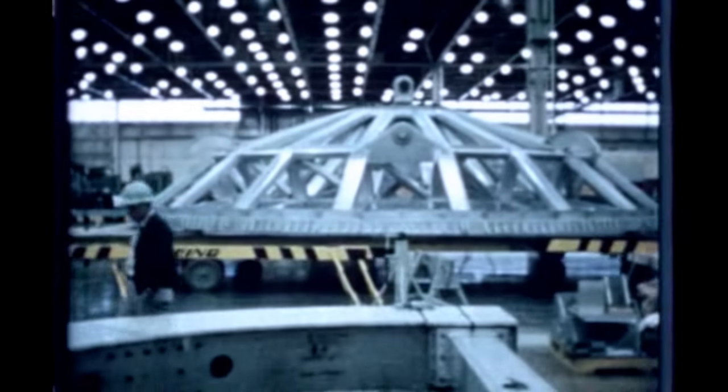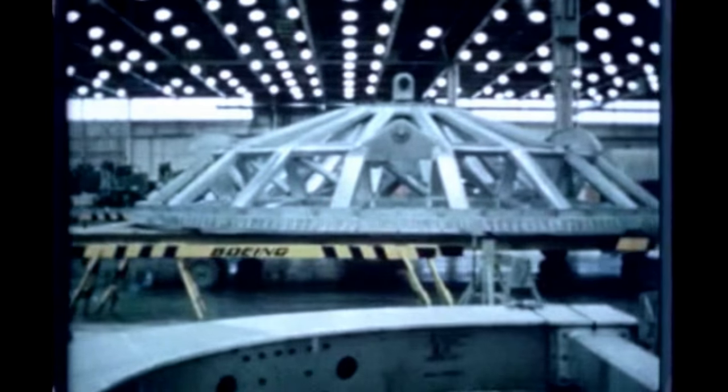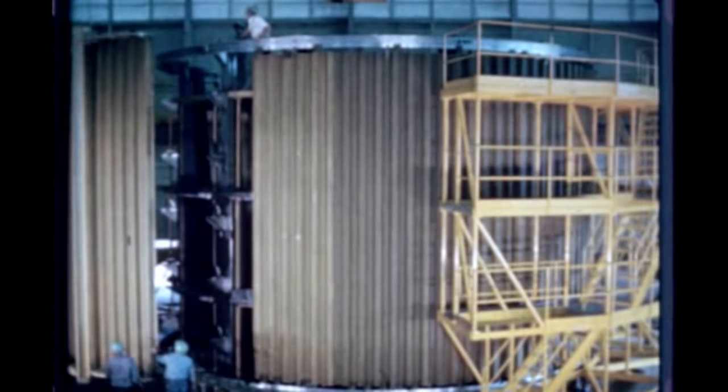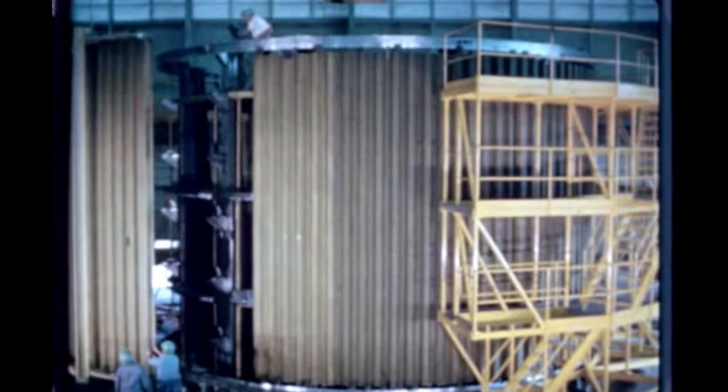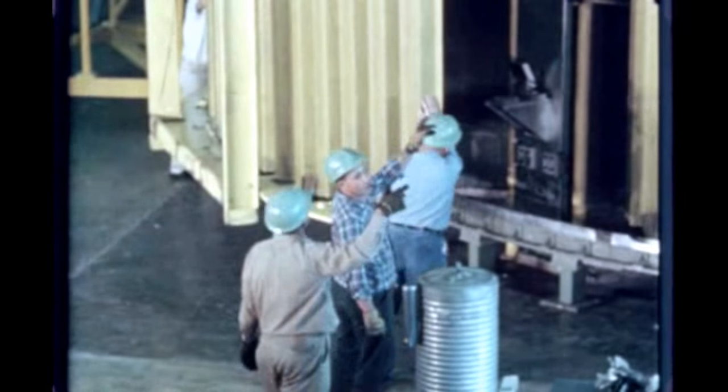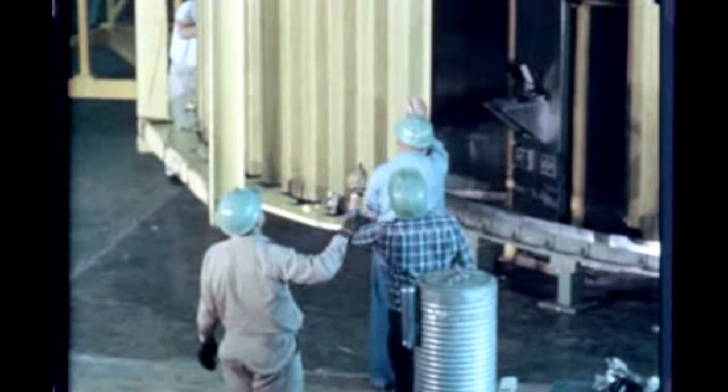The final two rings are now being assembled at Michoud. The S-1C-T intertank was completed at Boeing-Michoud during the report period and will be shipped to Marshall shortly. Six 60-degree skin panels are joined on the intertank final assembly fixture to form the connecting link between the S-1C LOX and fuel tanks.